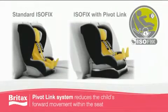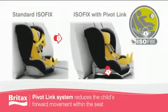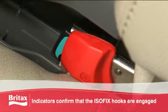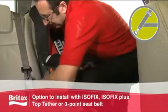The patented unique ISOFIX pivot link system further reduces the child's forward movement within the seat in the event of an accident. For additional safety, indicators confirm that the ISOFIX hooks are engaged. The Duo Plus can also be installed using the vehicle's three-point seat belt for maximum flexibility.